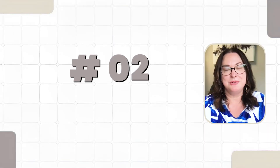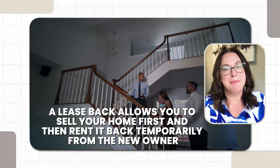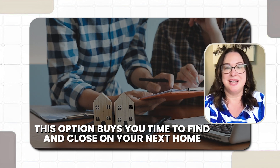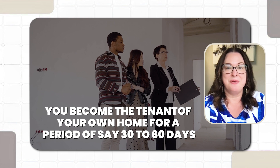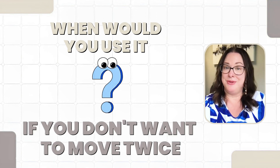Option number two: a lease back. A lease back allows you to sell your home first and then rent it back temporarily from the new owner. This option buys you time to find and close on your next home. Basically, you become the tenant of your own home for a period of say 30 to 60 days, providing you with the funds from the sale of your home but giving you 30 to 60 days to look for the right property. When would you use it? If you don't want to move twice, a lease back gives you time to find and close on your new home after selling your current home.